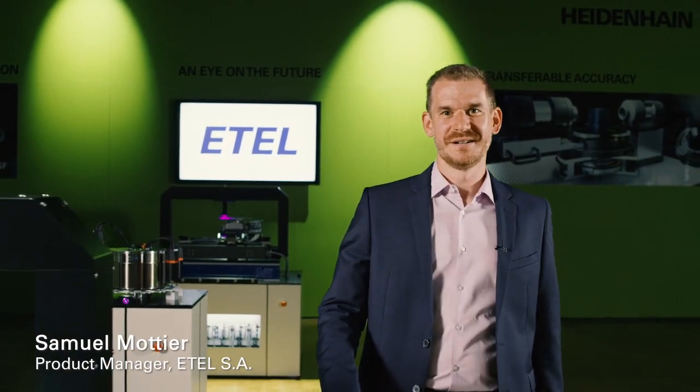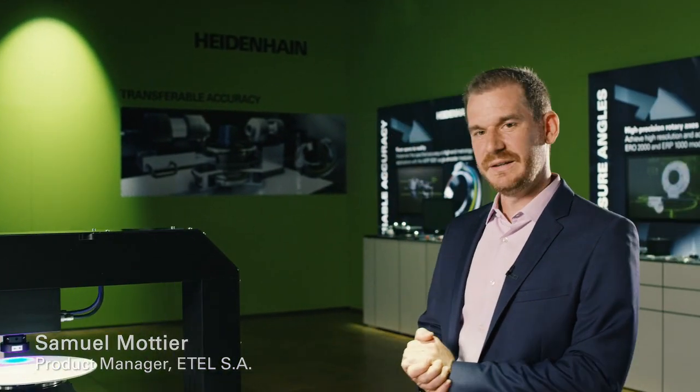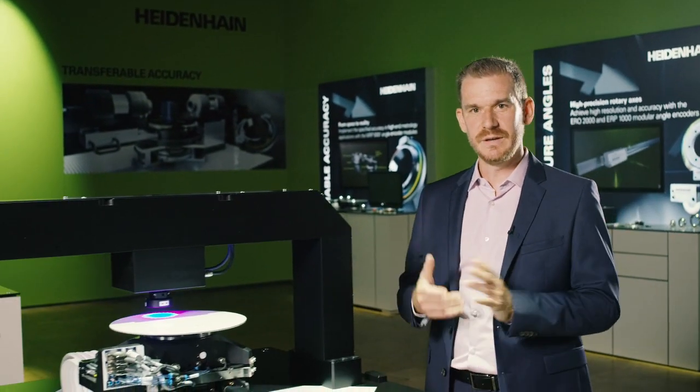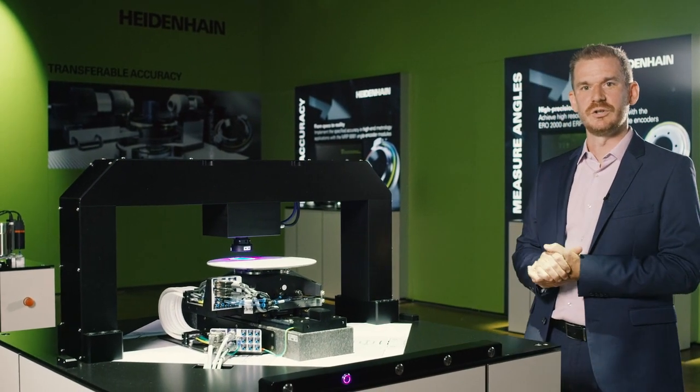Hello, my name is Samuel Mottier. I'm a product manager at ETEL. Today I would like to show you how ETEL combines proven technologies and a bit of innovation to keep pushing performance and to keep reducing cost of ownership.